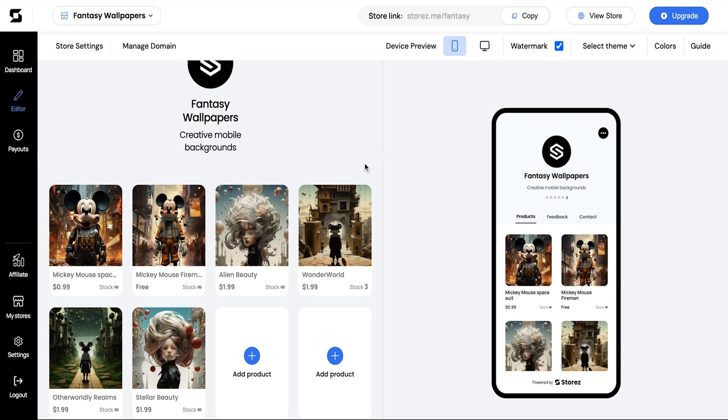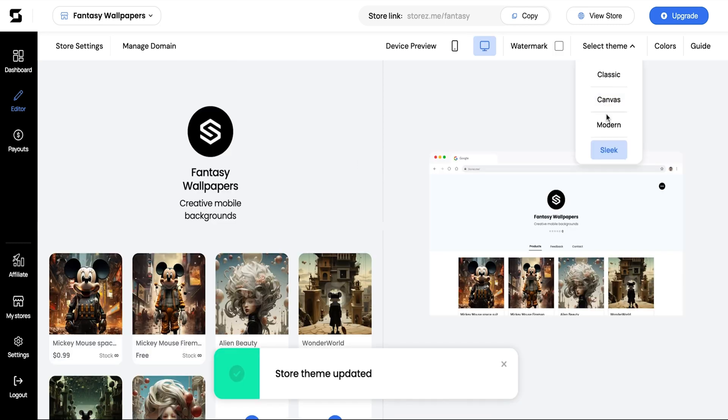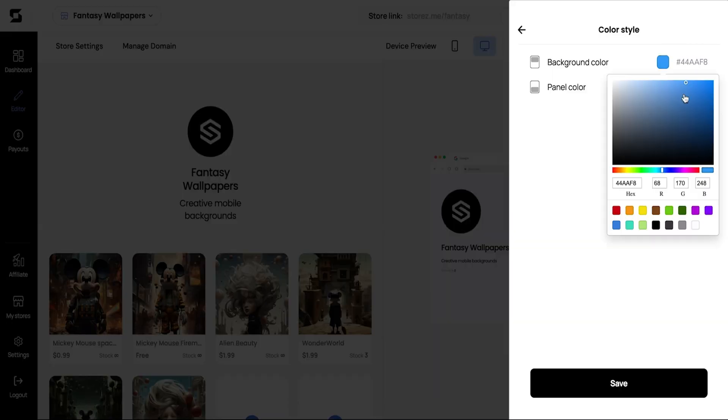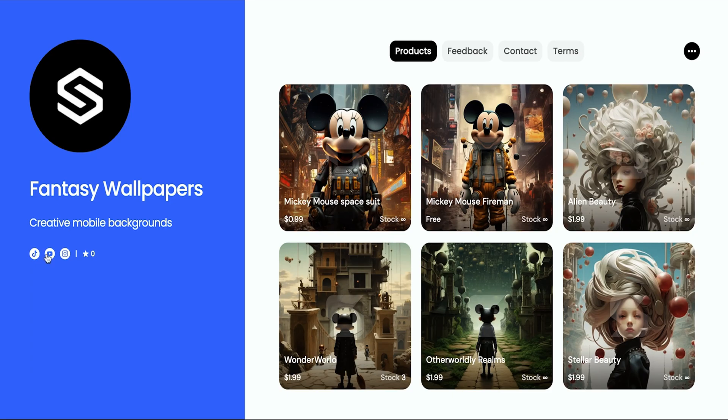You can add as many products as you want and arrange them whichever way makes sense. Stores is super flexible — it even hooks you up with different themes and colors so you can capture the perfect vibe. Selling digital products doesn't have to be complicated.